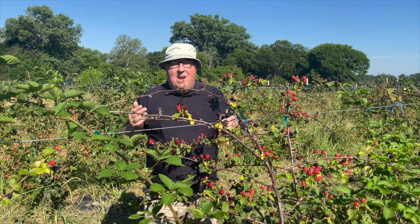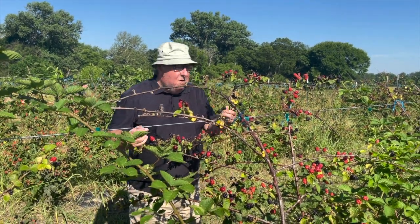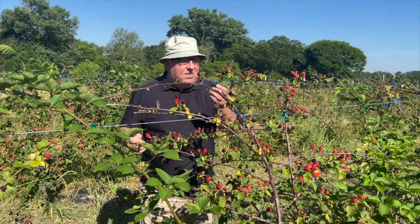It's blackberry season and I'm here at Pure Lamb Farms in McKinney picking one of my favourite fruits. Blackberries are so good for you — they're full of antioxidants, full of vitamin C, and taste delicious.